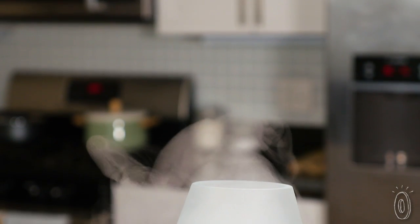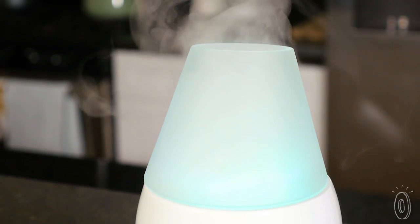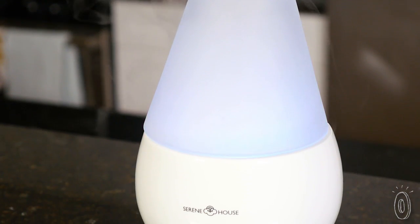Not only are these humidifiers a practical addition to your surroundings, but their glossy, minimalist designs also add a touch of serenity to your home or office.